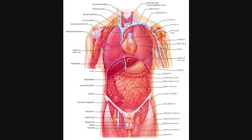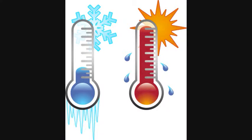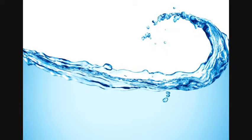The Integumentary System protects the body's internal tissues and organs from many things, small and large. It defends against invasion from infectious organisms, sunburn from UV rays by using melanin, and maintains homeostasis by protecting the body against abrupt changes in temperature. The Integumentary System also keeps the body from becoming dehydrated.